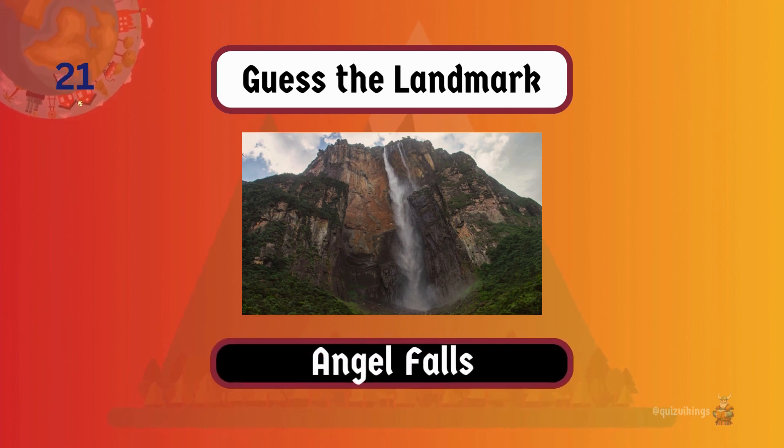Angel Falls is the world's highest uninterrupted waterfall, cascading from a height of 3,212 feet.